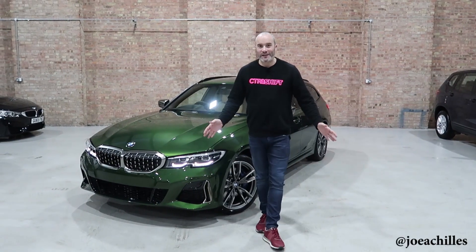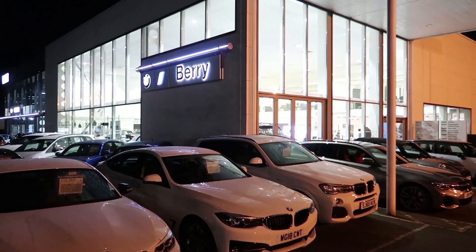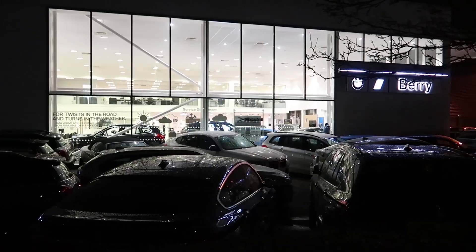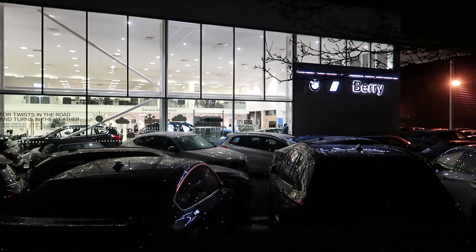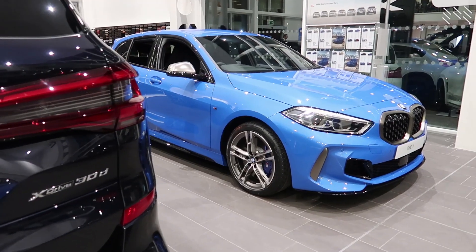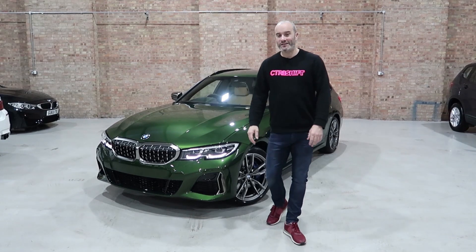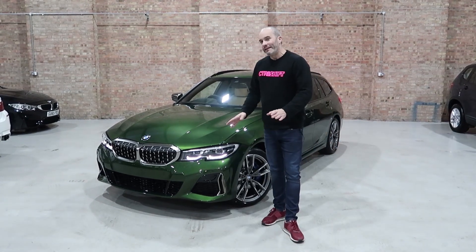Hey guys, welcome back to another video. Before we start I just want to say a massive thanks and shoutout to my friends at Berry BMW in Heathrow, more so Tony Lewis as well and Mr. Hamza who's standing behind the camera today and helping me. Check those guys out in the description below if you want your BMW - drop Tony Lewis a line for a quick quote.